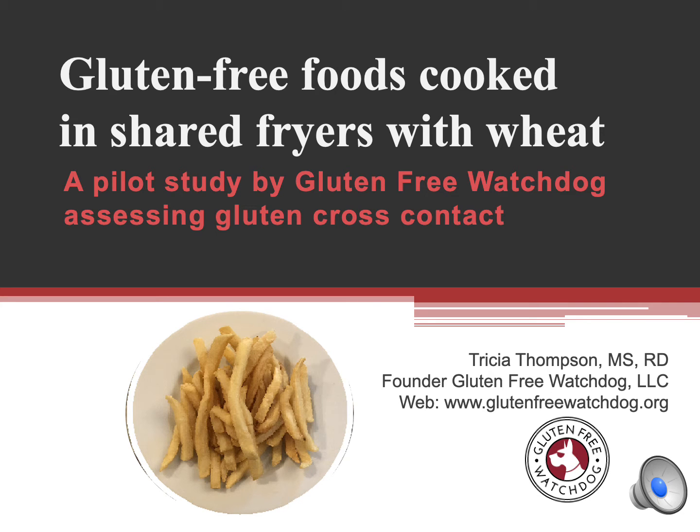Hi everyone, this is Tricia Thompson from Gluten-Free Watchdog. I'm very excited to bring you the results of our pilot study on gluten levels of fries that were cooked in shared fryers with wheat. This study was presented as an abstract and poster at the AOAC International Annual Meeting and Expo in September 2020.